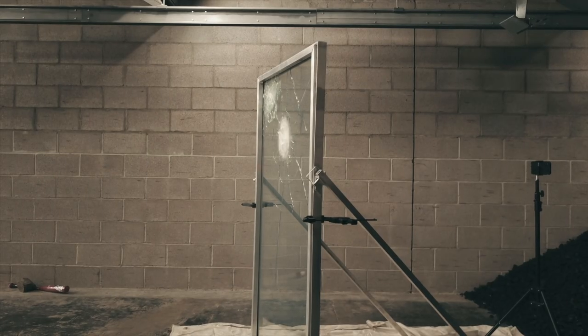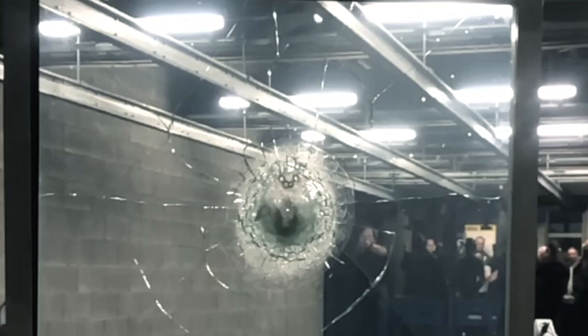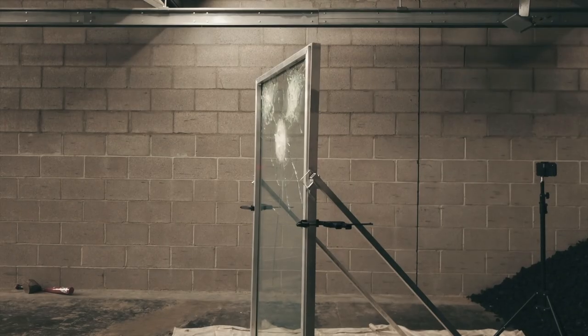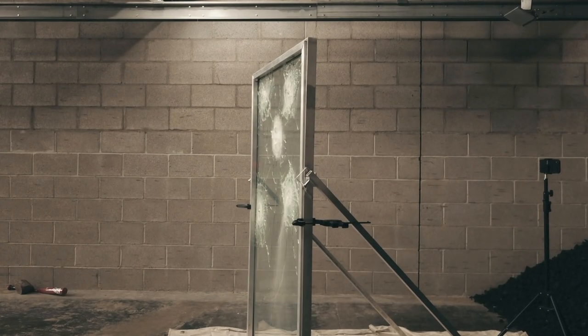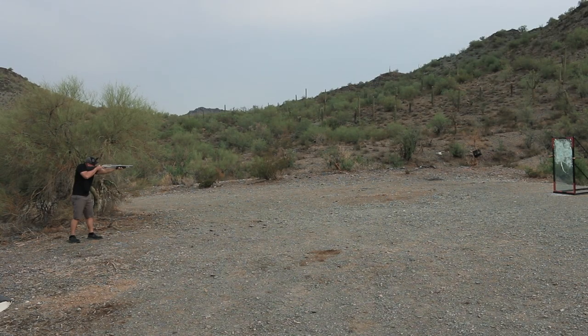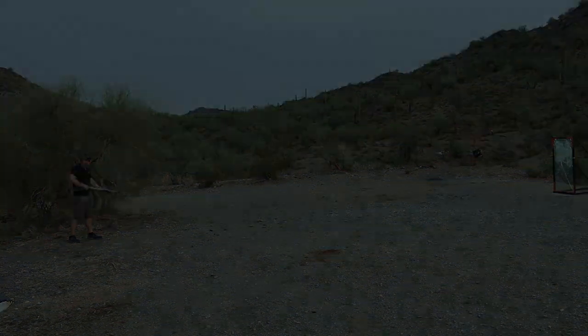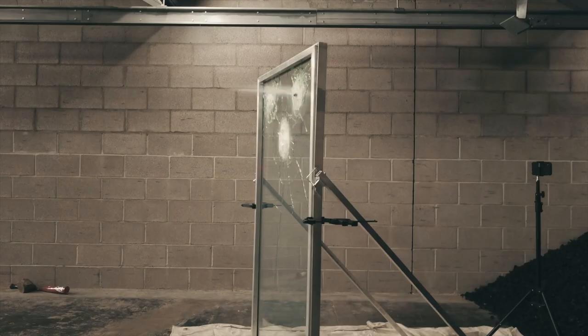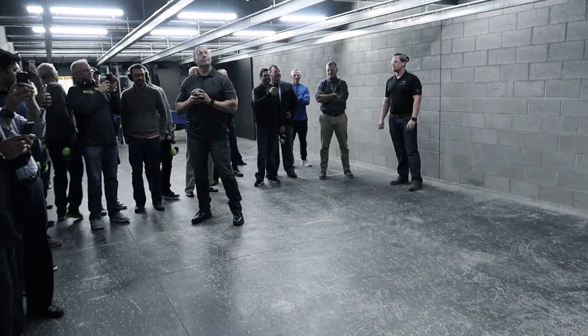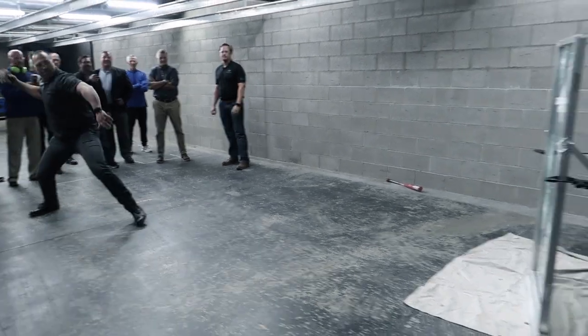Here we go. Not only is the laminate bullet resistant, but also Burglar, Blast, Smash, and Hurricane wind resistance.